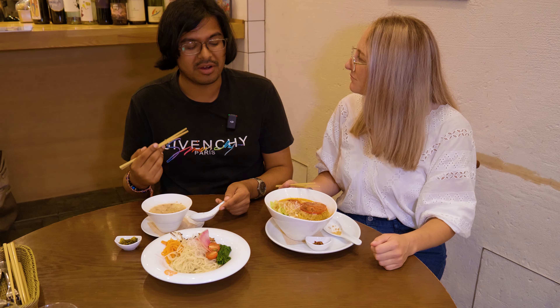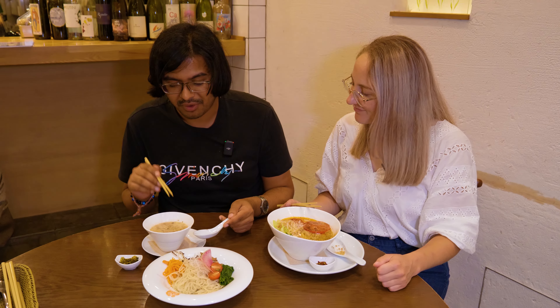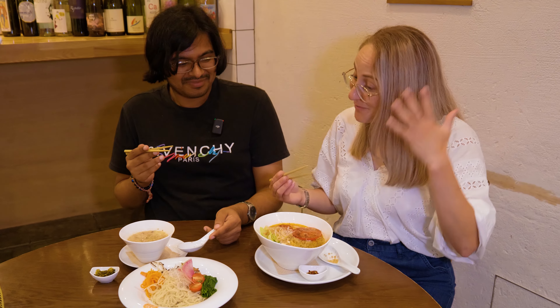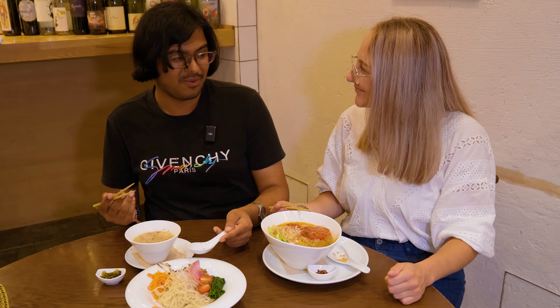How is it? The noodles are really good — you don't miss the egg at all. They taste just like fresh egg noodles and the broth is so rich and creamy. Honestly it could be a pork bone broth and I wouldn't even know. It just blows my mind that you can get this tonkotsu completely vegan. No meat in it at all and I don't think anyone could tell the difference.